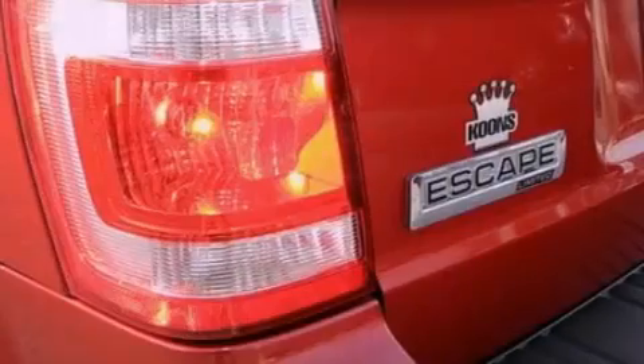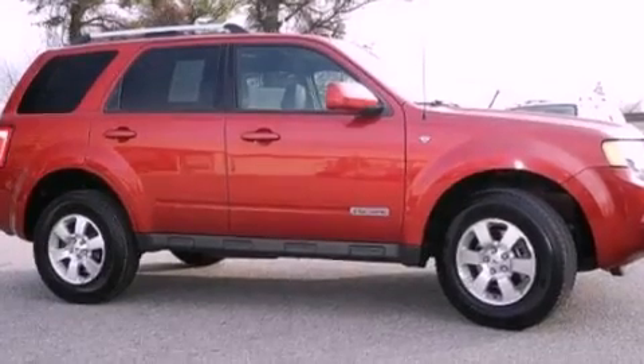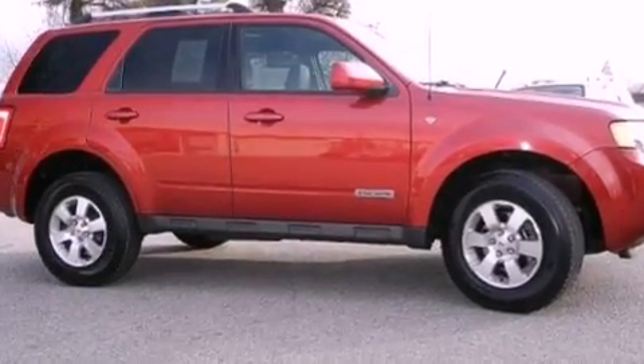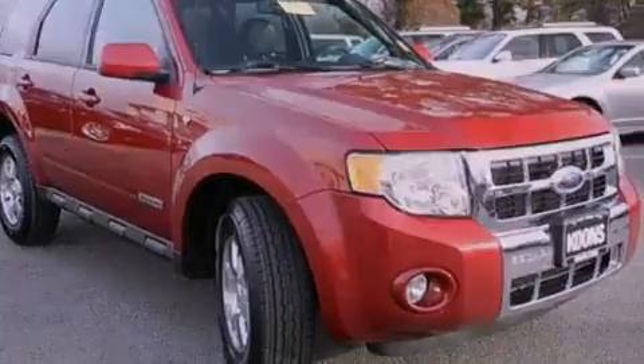The following features are also included: air conditioning, cruise control, an auto-dimming rearview mirror, a CD player, leather seats, four-wheel independent suspension, front fog lights, dusk-sensing headlights, and an anti-lock braking system.